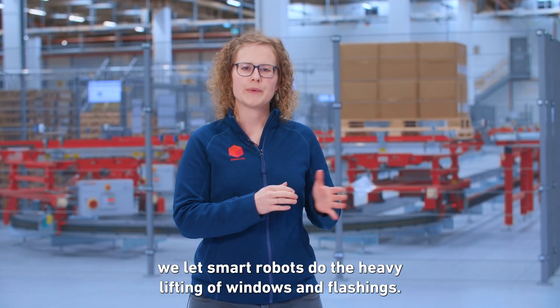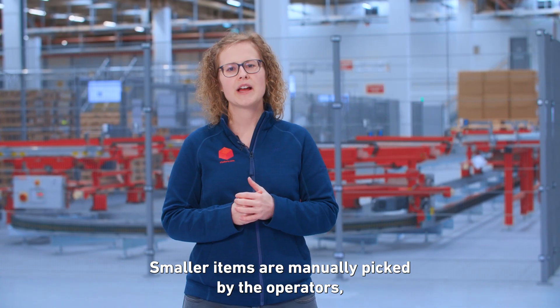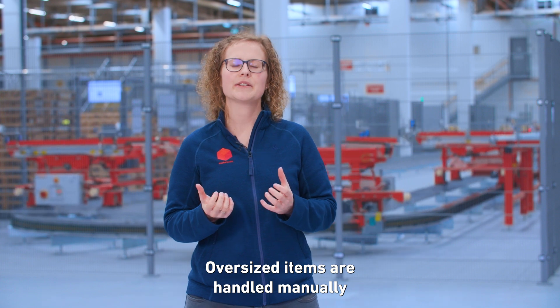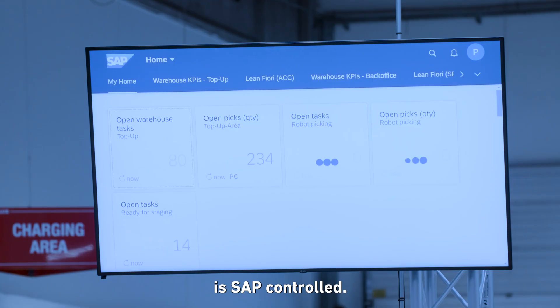On the outbound side, we let smart robots do the heavy lifting of windows and flashings. Smaller items are manually picked by operators, where the conveyor system brings all pallets to the operator stations. Oversized items are handled manually next to the automated warehouse, and each and every system is SAP controlled.